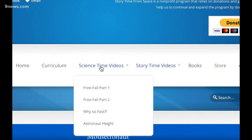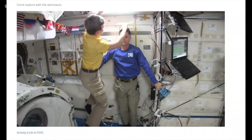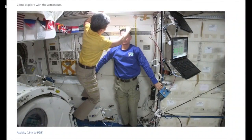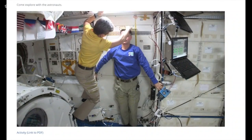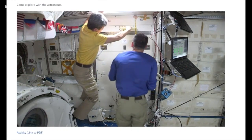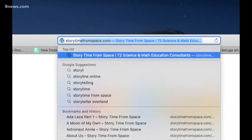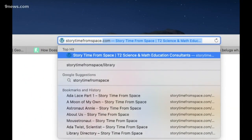Your older scientist will also appreciate the Science Time videos. There, they can watch the ISS astronauts do basic science experiments from space. Learn about things like how astronauts actually grow an inch or two while on the space station. The website is completely free. To get there, simply go to storytimefromspace.com. Becky Ditchfield, 9 News.